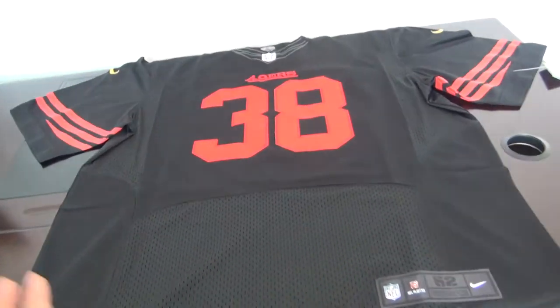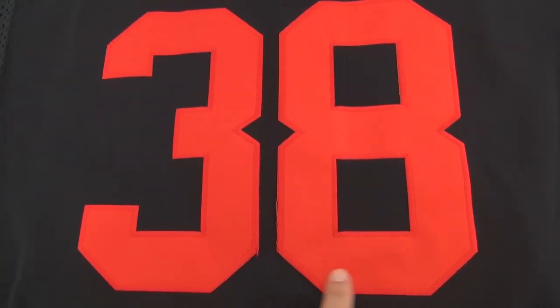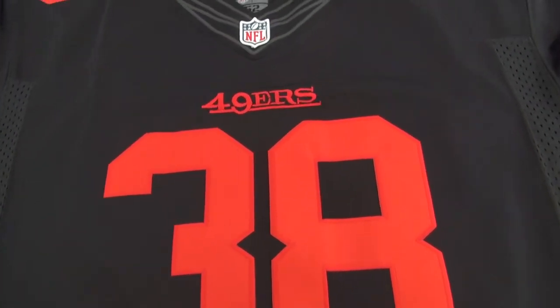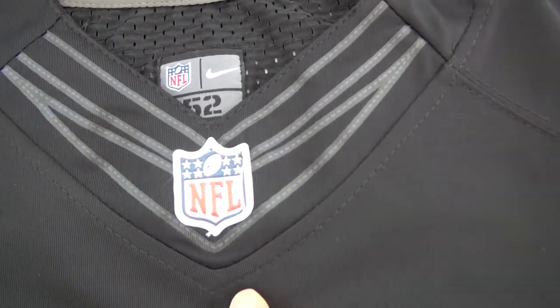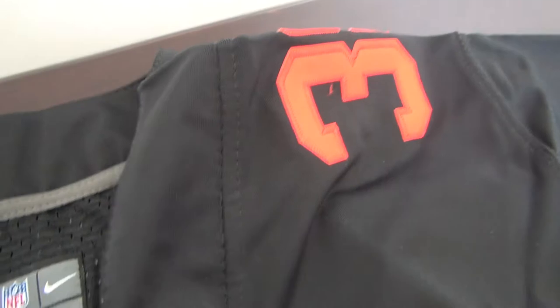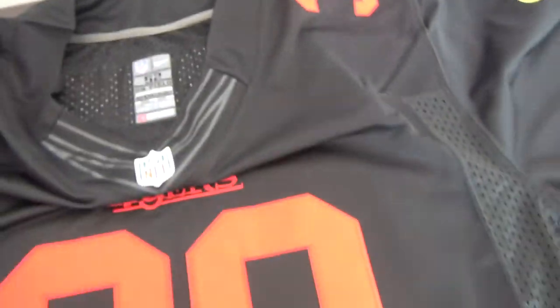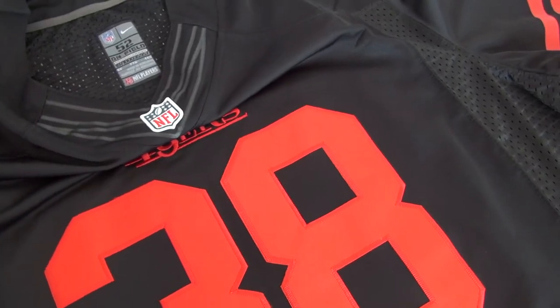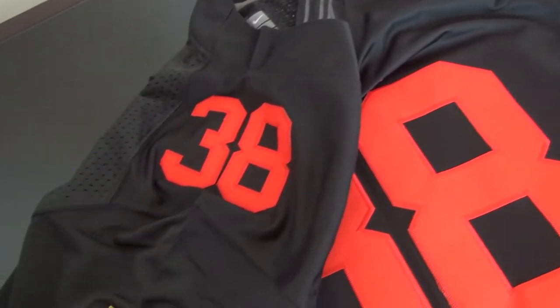Good looking. I'm showing you the stitching — number 38 and the 49ers logo are very good quality stitching. The logo is rubberized, and there is a size tag here. The most important feature on this one is the Nike logo, which is gold color — golden — right here.